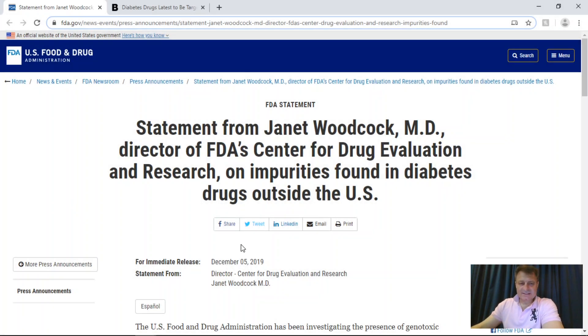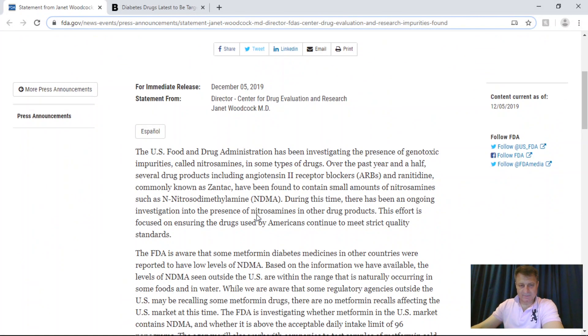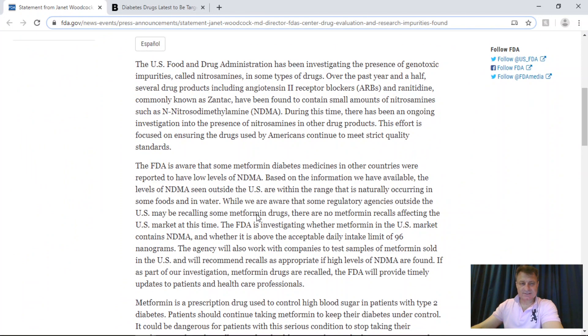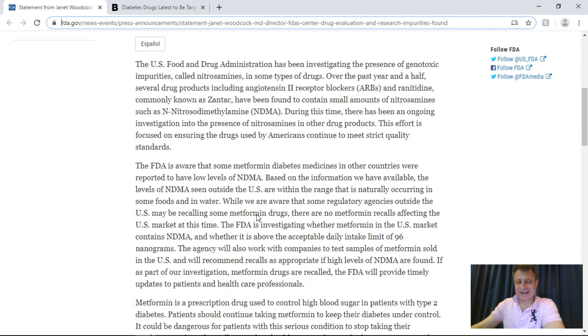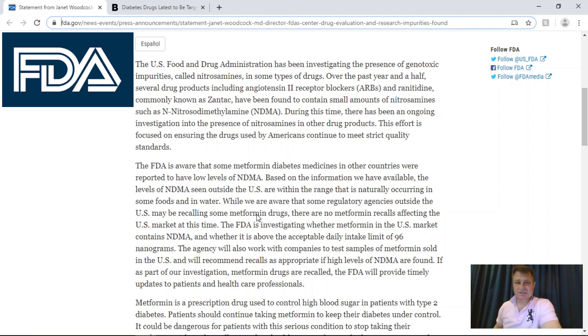Let's first look at the statement from the FDA about this metformin investigation. They mentioned that global health regulators have been and are currently looking into whether widely used diabetes drugs may contain unsafe levels of a carcinogen known as NDMA. It has previously been found in unacceptable levels in heart and gastric medications. Here in the UAE, they've withdrawn Zantac from pharmacy shelves, as that was one of the drugs on the list. The FDA said they are testing samples of metformin in the US for unacceptable levels of NDMA.